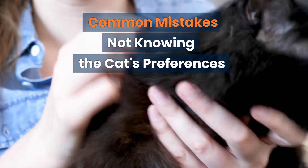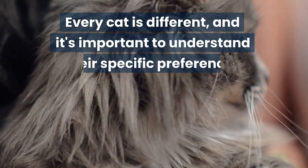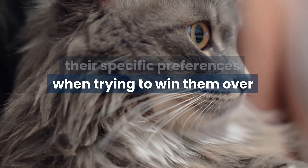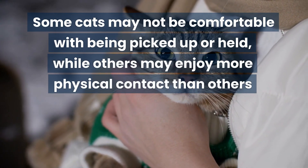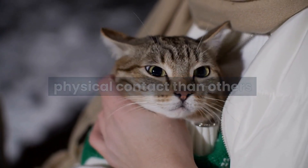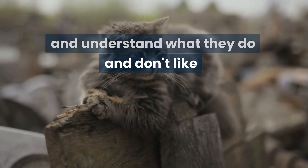Common mistakes. Not knowing the cat's preferences — every cat is different, and it's important to understand their specific preferences when trying to win them over. Some cats may not be comfortable with being picked up or held, while others may enjoy more physical contact. It is essential to observe their behavior and understand what they do and don't like.